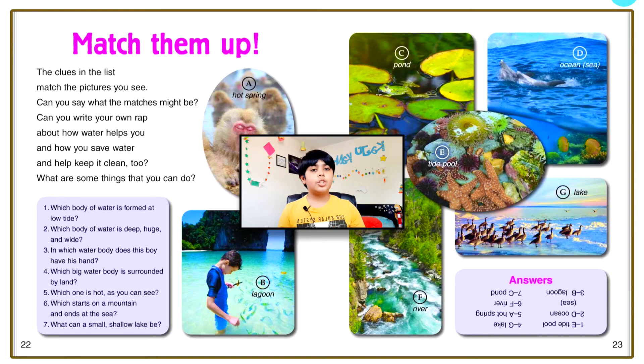Hopefully you guys enjoyed this book! I have one question for you: what are some examples of bodies of water, and where can you find water? Hopefully you guys can answer that question. I'll see you guys in another awesome video — bye!